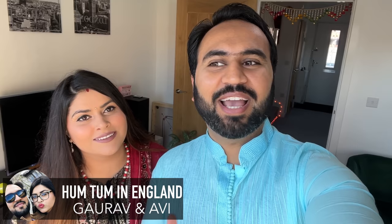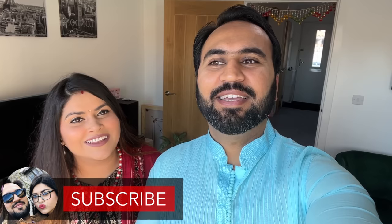Hello guys, welcome back again to Hamtom in England. I am Gaurav. I am Avi. So today's video — we have so many requests that we can tell you. Everyone tells us to do a house tour. We have made a lot of house tour videos, 2-3, but it was not our house — it was a show home. Our house is a different excitement. Today is the eve of Diwali, so happy Diwali to you all! We thought, what better day for a home tour, so let's share our whole house.